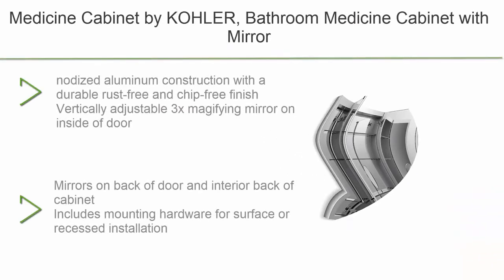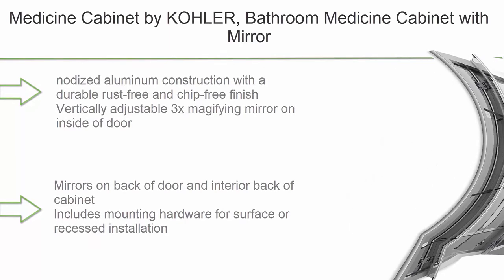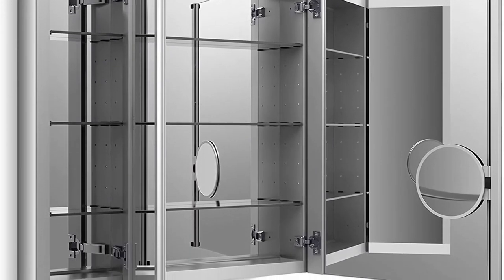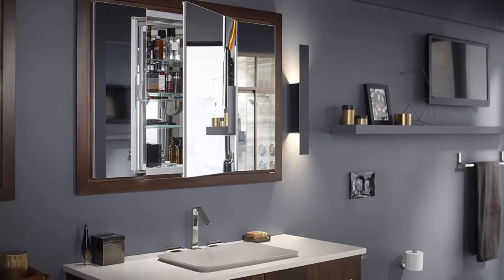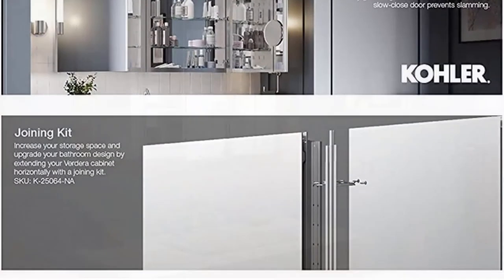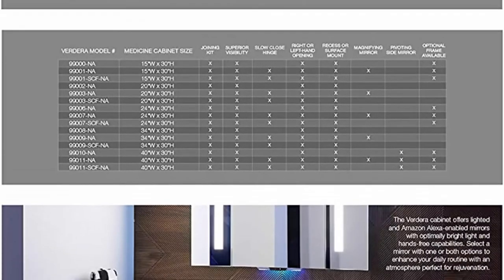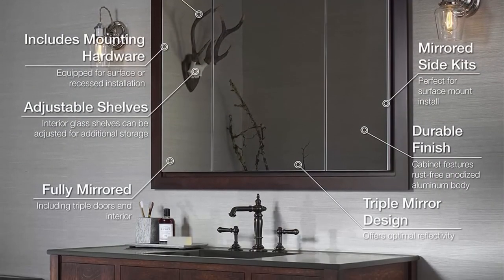Number 3: Kohler Verdera collection bathroom medicine cabinet with mirror, 40x30 inch, slow-close magnifying mirror, K-99011-NA. Anodized aluminum construction, rust-free and chip-free finish. Vertically adjustable 3x magnifying mirror on inside of door. Nine adjustable tempered glass shelves. Mirrors on back of door and interior back of cabinet. Includes mounting hardware for surface or recessed installation.